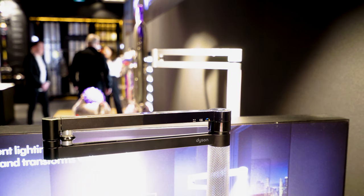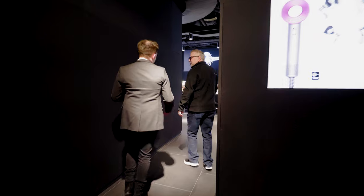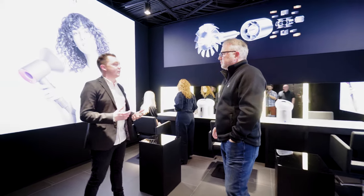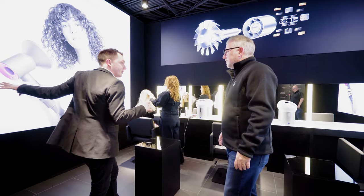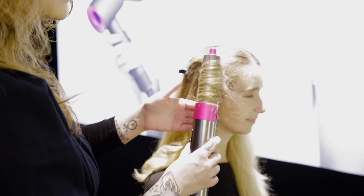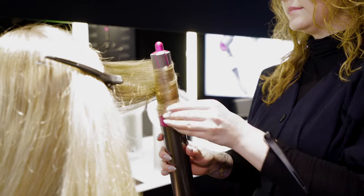I'm excited because we're going in the back and it just gets cooler and cooler as you go down. You've got a whole styling salon down here. We have the capacity for three people to get styling sessions done at any one time. People can book an appointment in advance — you get a 45-minute session. You can get your hair washed around the back, and then one of the stylists will use the Airwrap or Supersonic and show you how to use it. If I bought one as a gift, could they make an appointment to come down and learn how to use it? Absolutely.